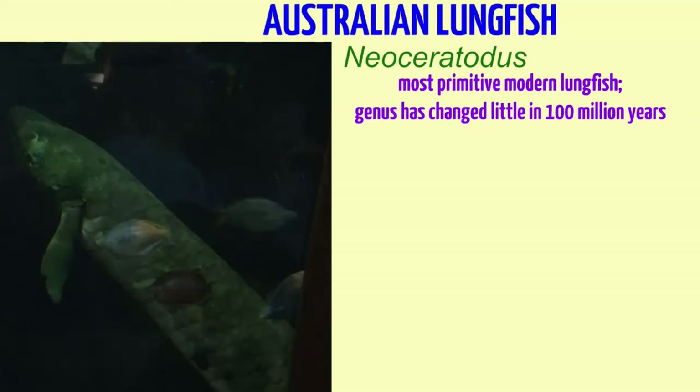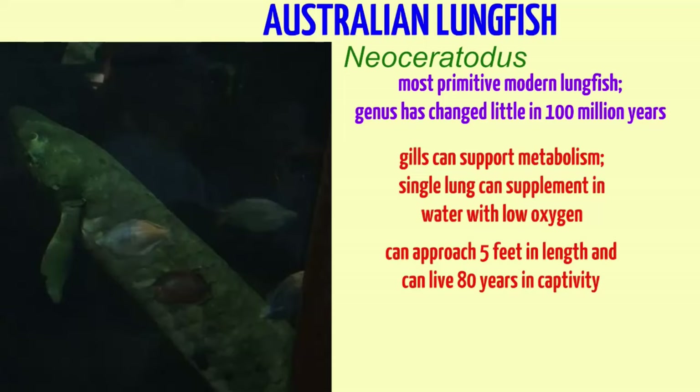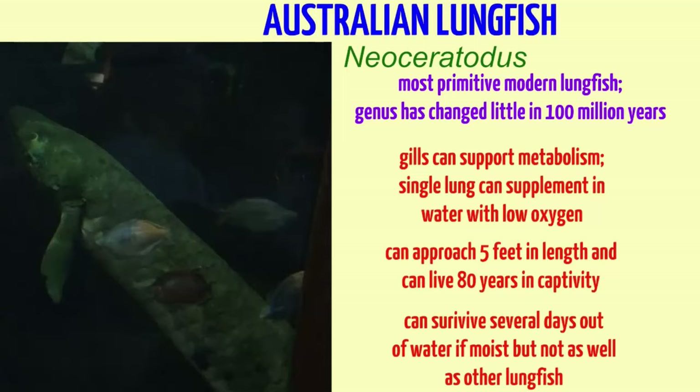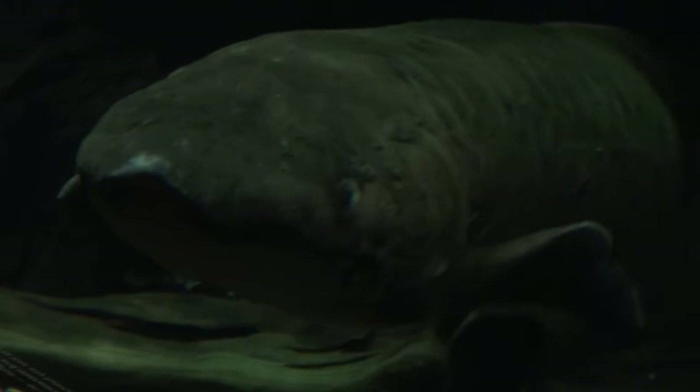The Australian lungfish is the most primitive lungfish alive today, whose lineage separated long ago from that of other lungfishes. In fact, this genus has changed little in a hundred million years, and among fish, being more than a hundred million years old makes it one of the oldest genera.